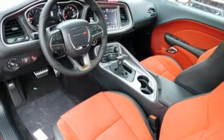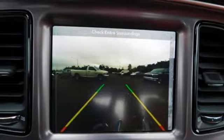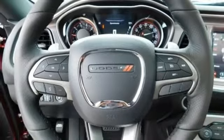Manual tilting steering column, Pentastar engine, aluminum wheels, gas pressurized shocks, and remote engine start.